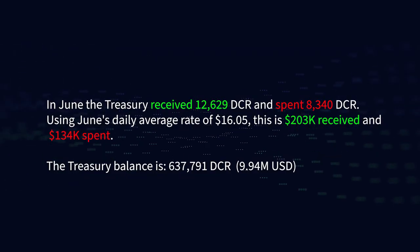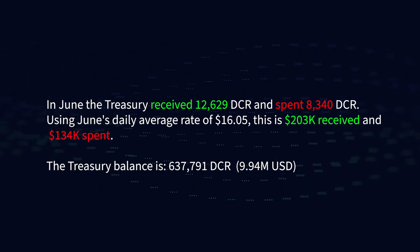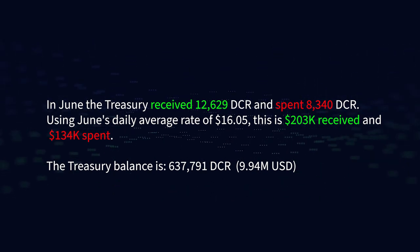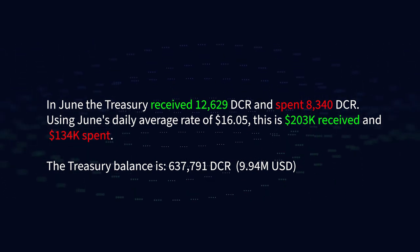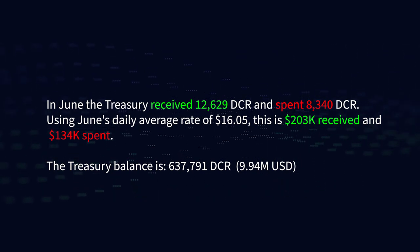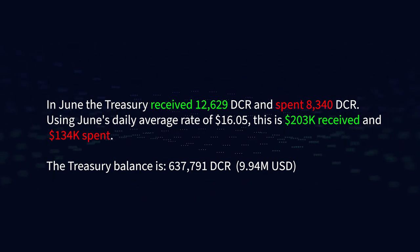In June, the Treasury received 12,629 DCR and spent 8,340 DCR. Using June's daily average rate of $16.05, this is $203,000 received and $134,000 spent. The current treasury balance is 637,791 DCR, which is $9.94 million US dollars.